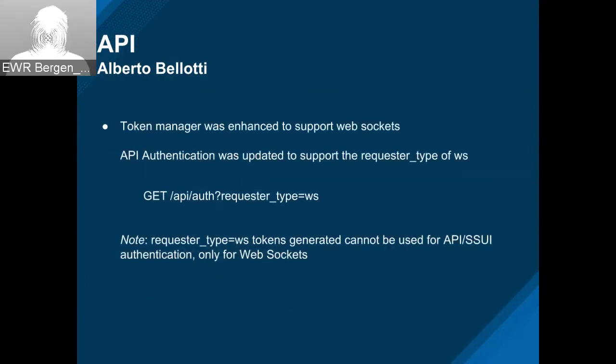This is all part of the work Shimon did for notifications. The first thing was he did some refactoring on the token manager itself, breaking out the token manager and the token store. The main thing here is we also added a new requester type for the WebSocket. We supported before API and UI, but now we also support WS. These are tokens strictly for the WebSocket work — they cannot be used for API authentication, but they have to use the API to get them.